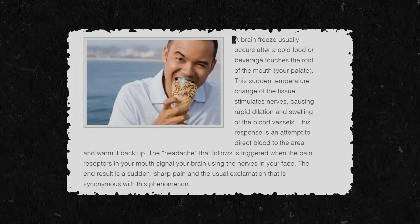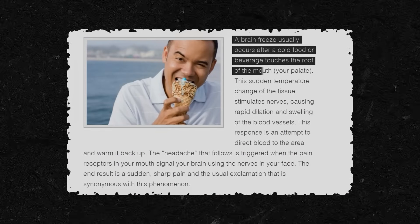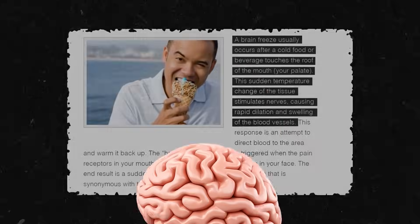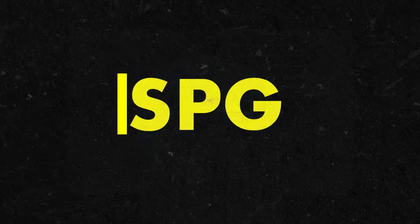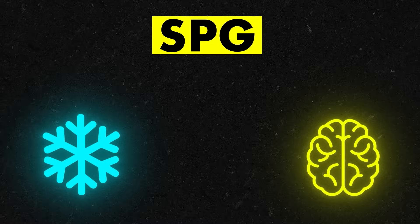When you place something ice cold in your mouth that comes in contact with your soft palate, it touches a small bundle of nerves near the back of your mouth. This group of nerves responsible for the brain freeze effect is called the sphenopalatine ganglion, or SPG. It's sensitive to cold, and when stimulated by this sensation, triggers the brain to feel a headache.